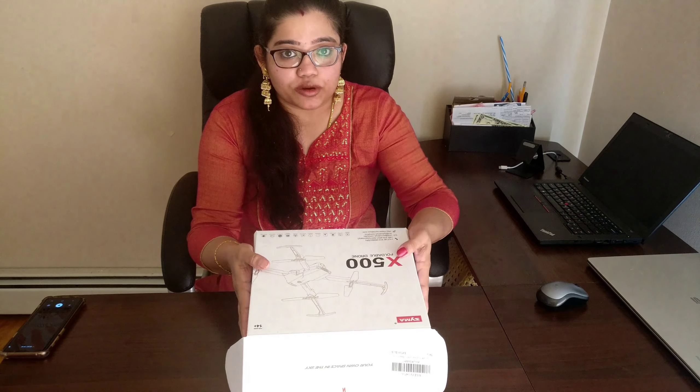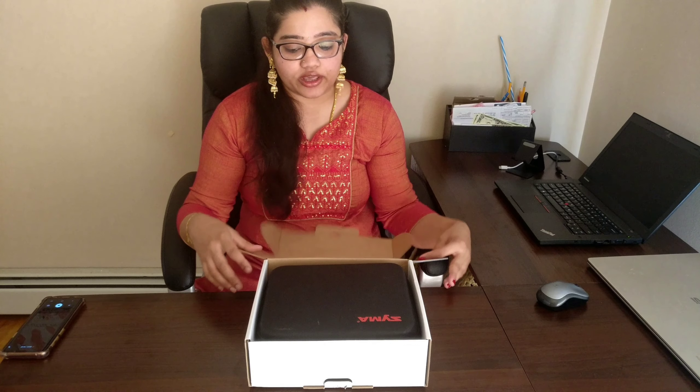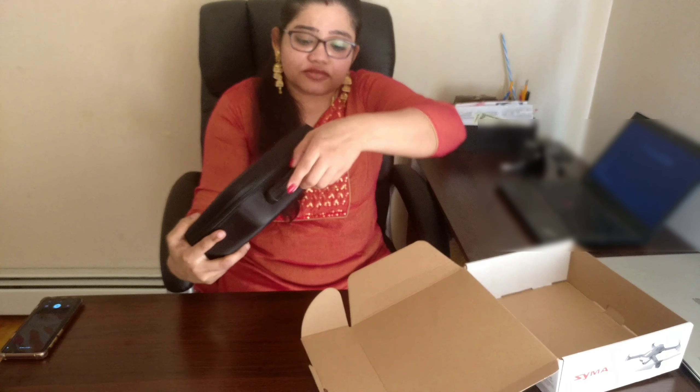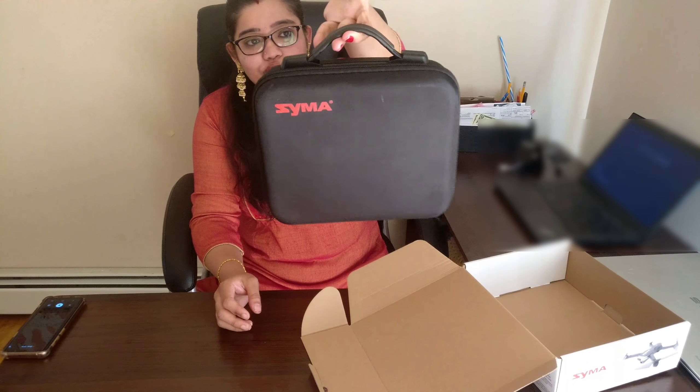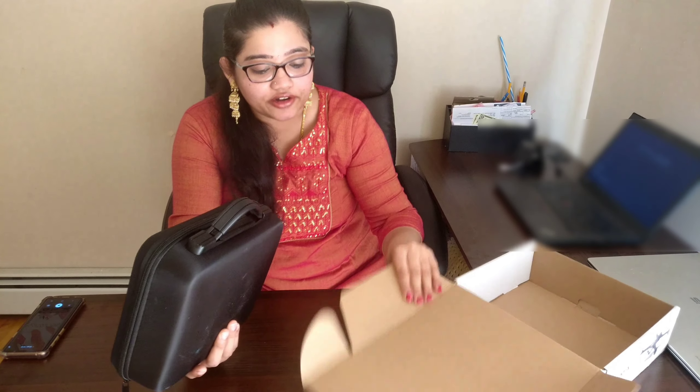First, in this box we have a very beautiful case. In this case, we have a briefcase with a hand loader. This is 100% travel friendly. There is very beautiful box packaging — it is a very beautiful thing.